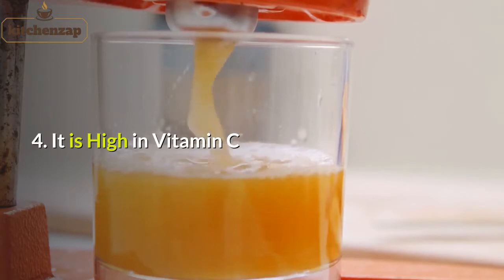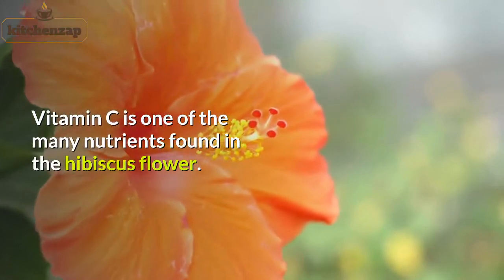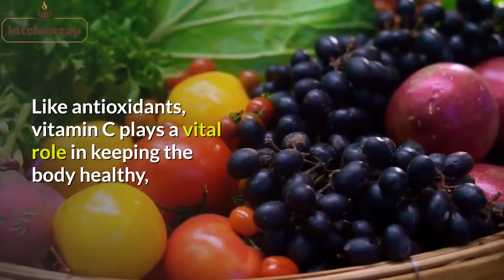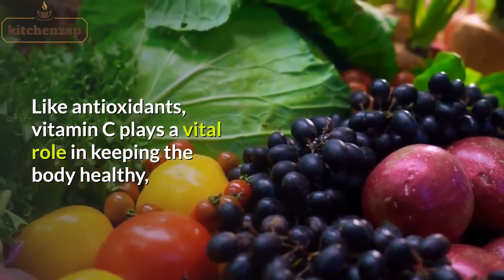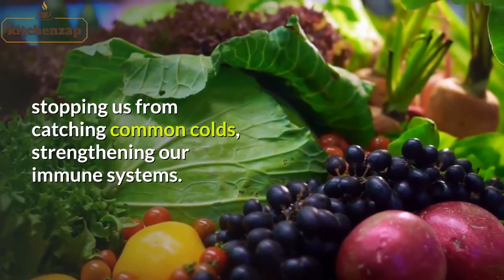4. It is high in vitamin C. Vitamin C is one of the many nutrients found in the hibiscus flower. Like antioxidants, vitamin C plays a vital role in keeping the body healthy, stopping us from catching common colds and strengthening our immune systems.